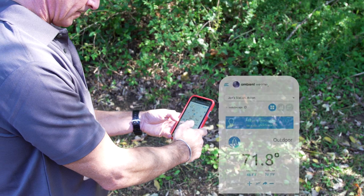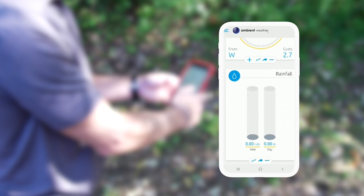The WS5000 includes several high-quality sensors that connect to the station with radio frequencies, and the entire station connects to the internet over Wi-Fi. You can directly connect your station data to online communities, such as ambientweather.net or Weather Underground.